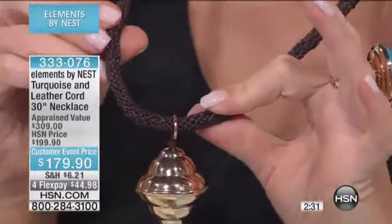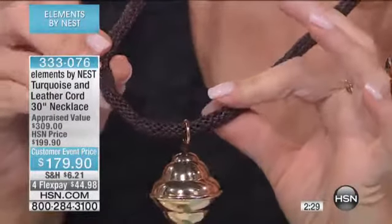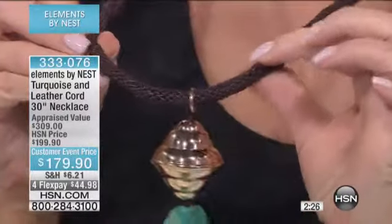And that's a trend for spring. To add some leather into your wardrobe in spring is going to get you very current and on trend, but it's very timeless.